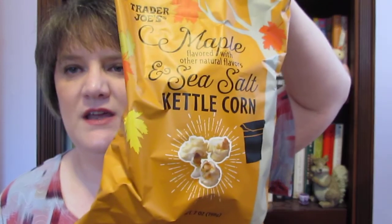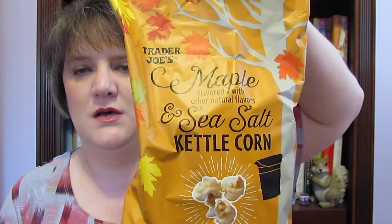I got the maple and sea salt kettle corn. I love kettle corn — I have to be careful not to crack another tooth, but I couldn't help myself. This stuff is amazing and I ate it all in one day last time.